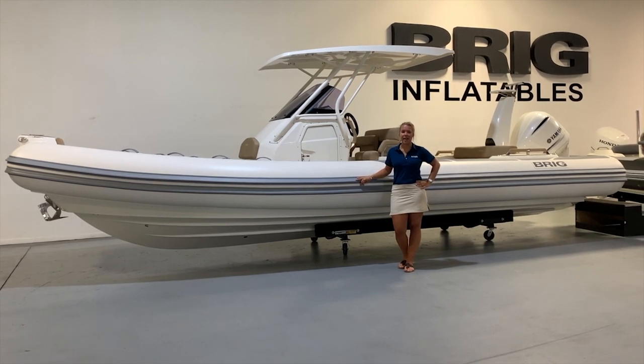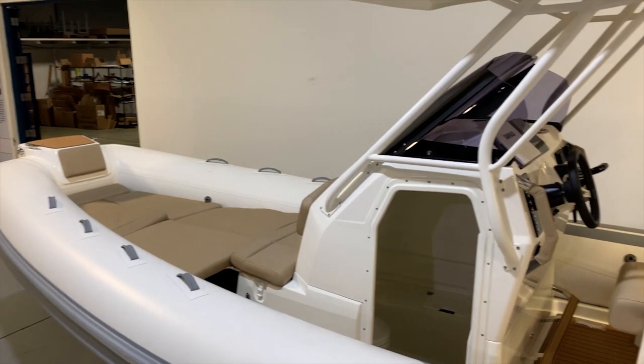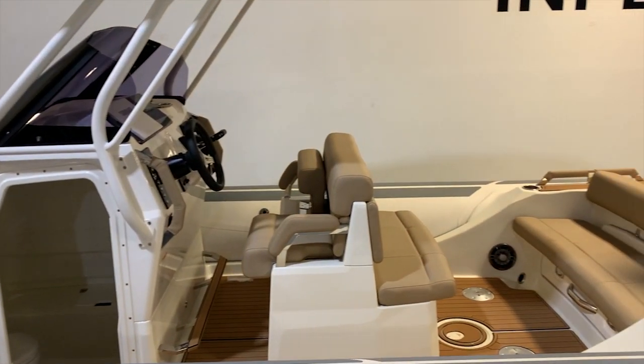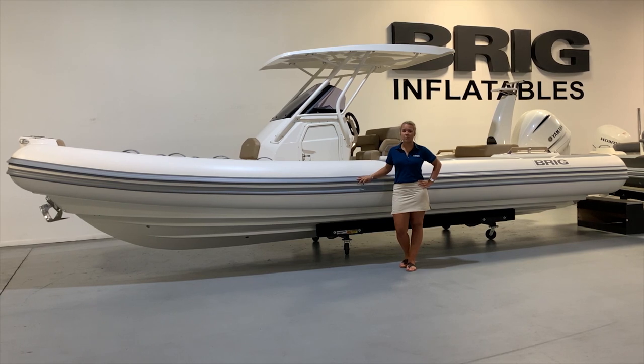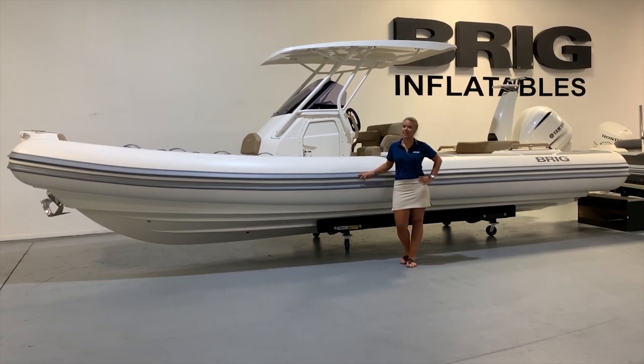Hello, my name is Katherine and today I am here to review the Brig Eagle 8. With a sleek modern design and 26 feet of ample space for you and your guests, the Eagle 8 rigid inflatable boat by BrickUSA is the premier choice for anyone looking for an unforgettable boating experience. This award-winning boat has easily become the top-selling brig in the United States. Let's see why.